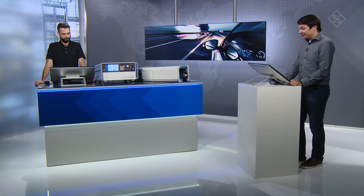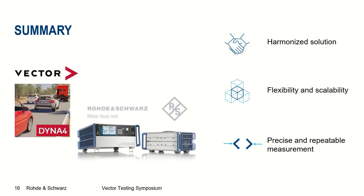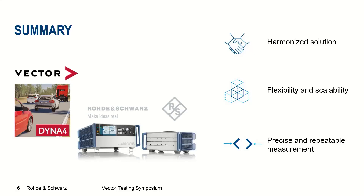Thank you Tobias for showcasing the setup. Let's summarize everything we have seen today. The Vektor Virtual Driving Platform and the Rohde & Schwarz radar test system form a fully harmonized solution that can be used in combination to address various open-loop and closed-loop test cases. The setup can be adjusted to your test needs and applications thanks to its flexible and scalable concept. Precise and repeatable measurements are possible thanks to the QAT-100, which allows electronic control of artificial object directions. Thank you for attending, and see you next time.